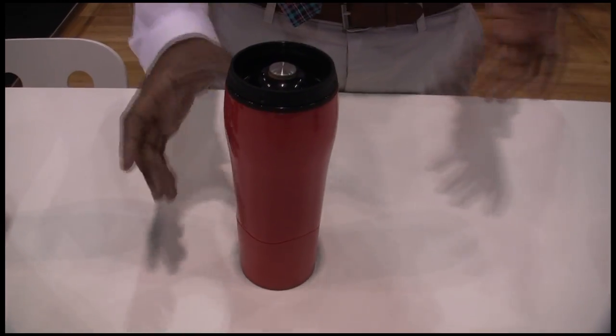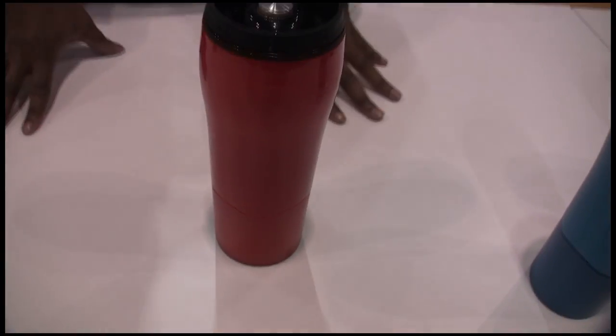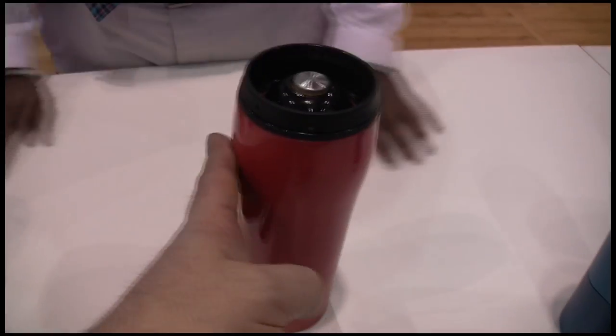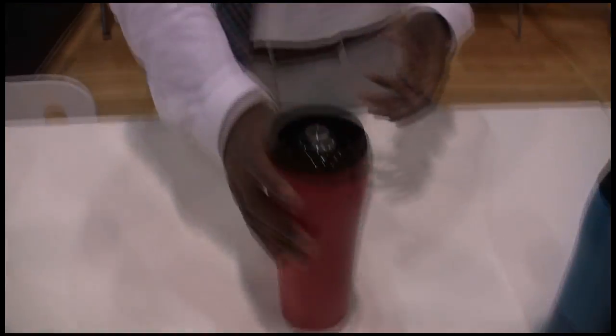Basically how this works: you just set it down on any flat and smooth surface and it doesn't knock over, but you can still lift it up like any other mug. It uses our patented marker technology — it instantly grips down as long as the surface is flat and smooth. It's not like a suction cup where you have to lift it up awkwardly; you just lift it straight up. That's really slick.